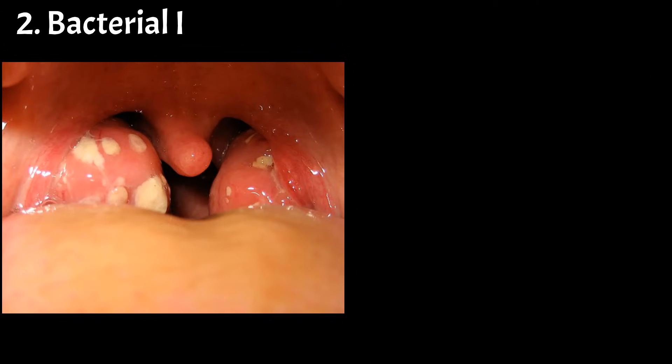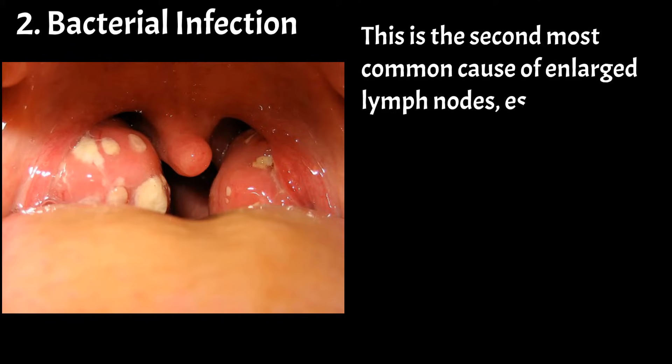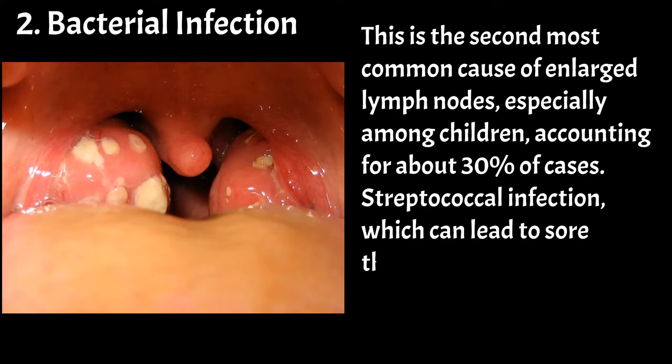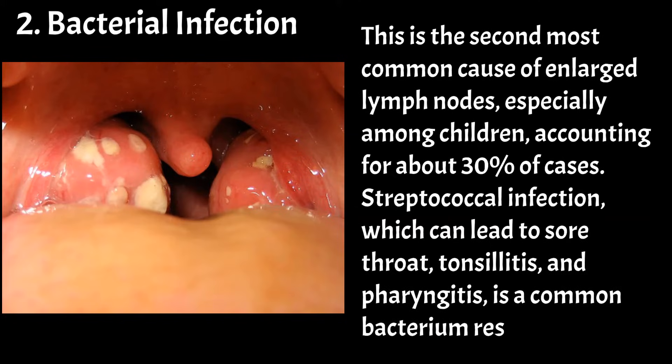Bacterial infection is the second most common cause of enlarged lymph nodes, especially among children, accounting for about 30% of cases. Streptococcal infection, which can lead to sore throat, tonsillitis, and pharyngitis, is a common bacterium responsible.